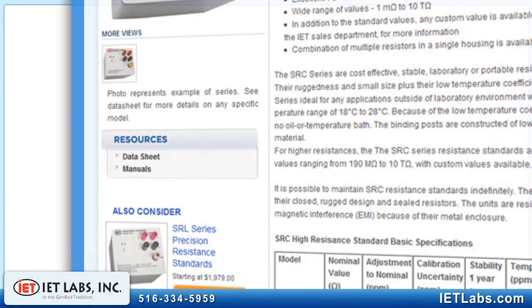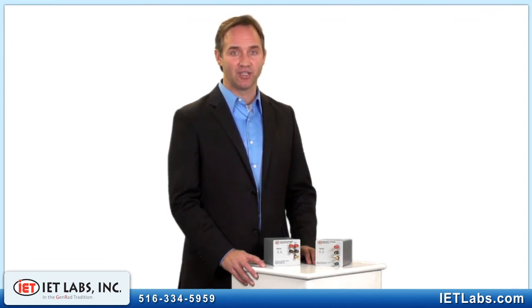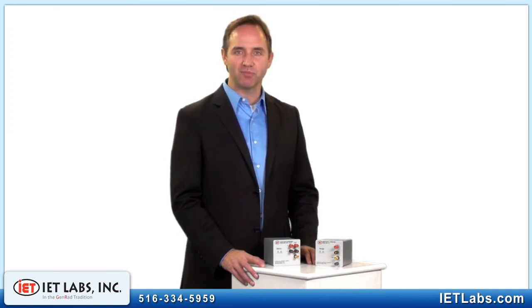For detailed specifications on the SRX and SRC series, please consult our datasheet. If the SRX and SRC resistors do not meet your needs, IET offers 15 other families of decade resistors and standards. Specifically, if you are looking for higher performing resistance standards, consider the SRX-1 or the SRL series. With a simple phone call or email, we can expedite the selection process and help you find the best model for your application and budget.